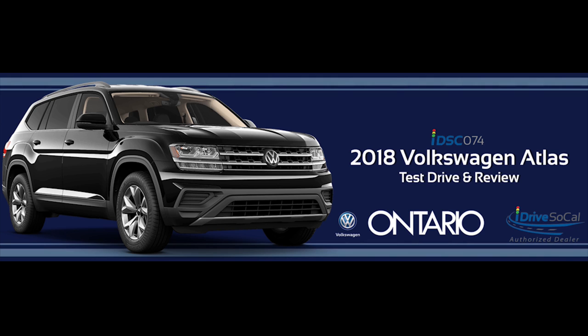Those 12 trim options include the base S model starting at $30,700, then there's the V6 S, the launch edition with 4Motion, the V6 S with 4Motion, the V6 SE, the V6 SE with 4Motion, the V6 SE with Technology, the V6 SE with Tech and 4Motion, the V6 SEL, the V6 SEL with 4Motion, and finally the top-of-the-line V6 SEL Premium with 4Motion, starting at about $46,700.